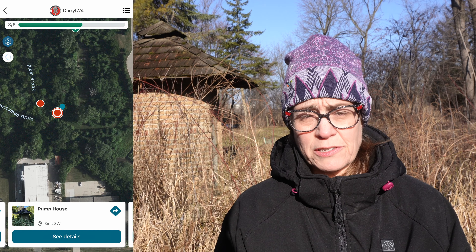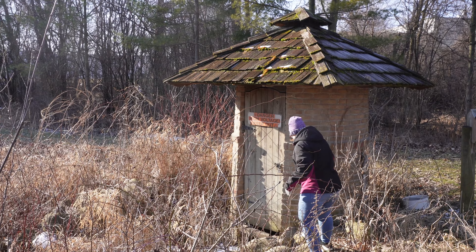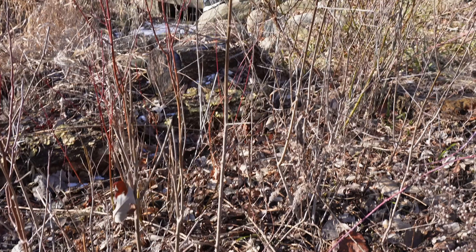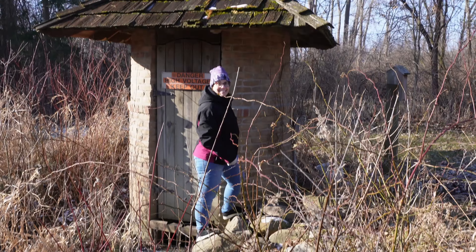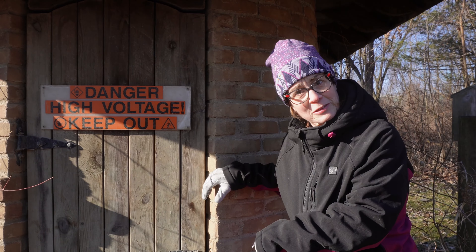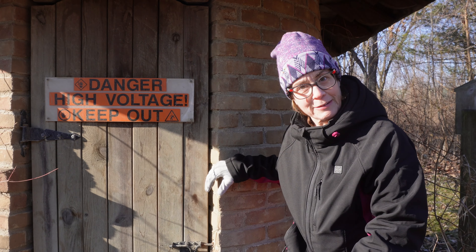We're at the pump house for our fourth stop. It's kind of close to the well and we can see the fifth stop from here. It's a really cool pump house — you don't usually see many like this. It has a door that's my size. I'm actually standing on some rocks and this door is taller than I thought, but it's actually really creepy because when you look down there it's all just open like a big hole.